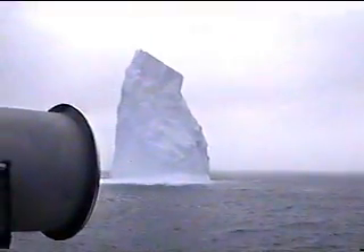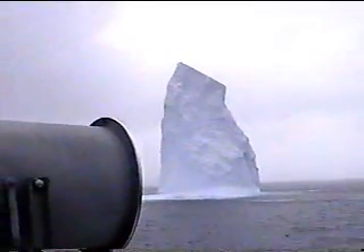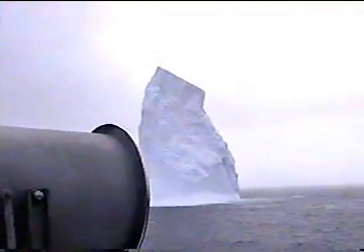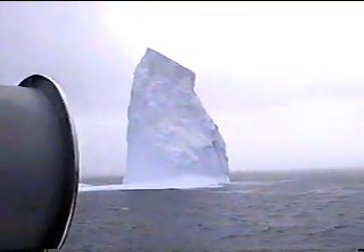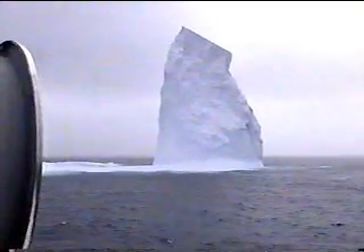Did we see anything this fall — obviously a different shape on the way down? The tabular icebergs were that high, but they were miles in extent in any direction. This is like a spire. Oh, there's some penguins on the side over there.